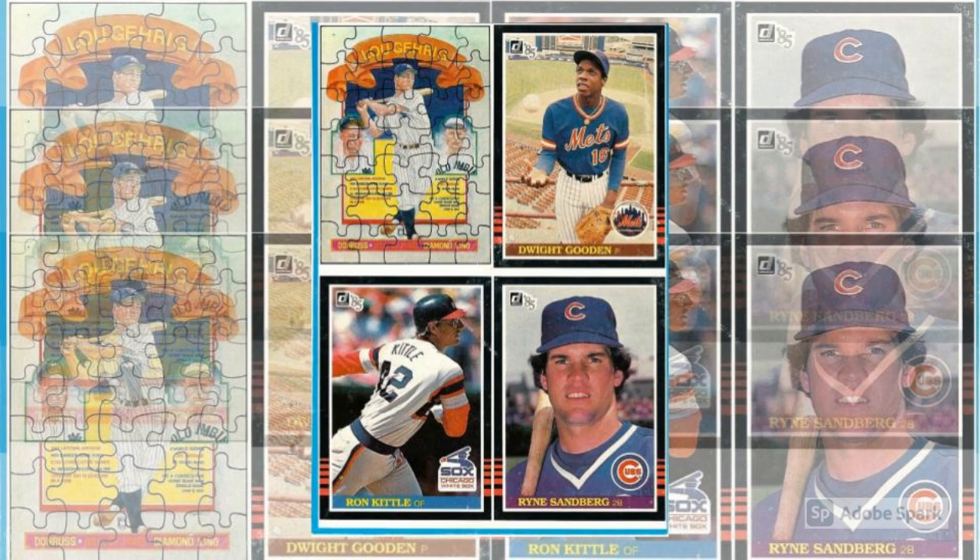Yes, you could find 1985 Donruss baseball cards on the bottom of their wax boxes that year. Not just rehashes of base cards, either. These were brand new cards created just for box bottoms. There were four cards in all, each of them included on every wax box of 1985 Donruss cards.